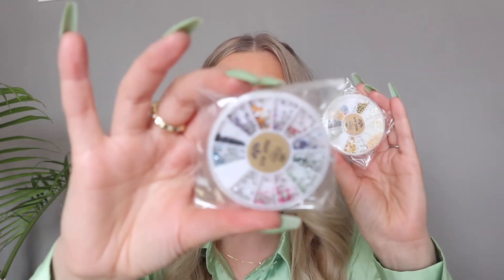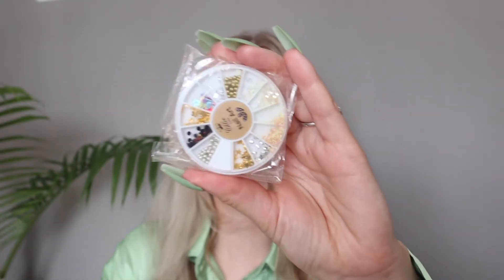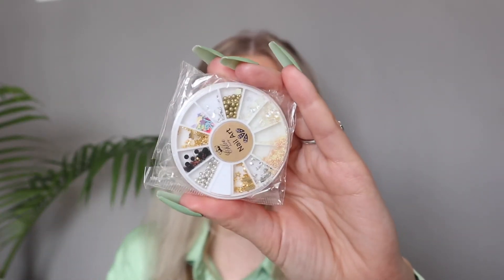Speaking of doing your own nails — I do all my own nails at home, I just use press-ons from Amazon. I did pick up these nail art gems to kind of spice up my at-home nails and these were super affordable. I think they were only about a dollar each and you get a bunch of different gems to choose from.